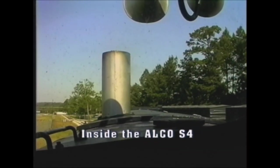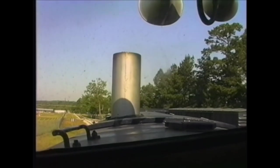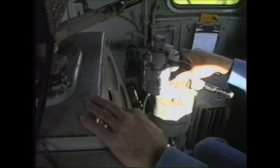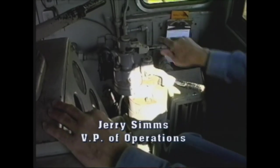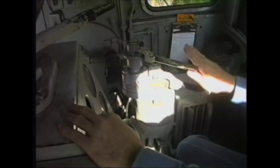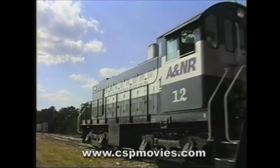The controls on this 1958 model Alco are really one of the simpler controls, good for a student engineer to learn on. This is your independent brake — it's real simple to operate — and this is your train line brake, it works just like the rest of them, and the throttle here. This line dates from the 1880s and it serves local industries even today.